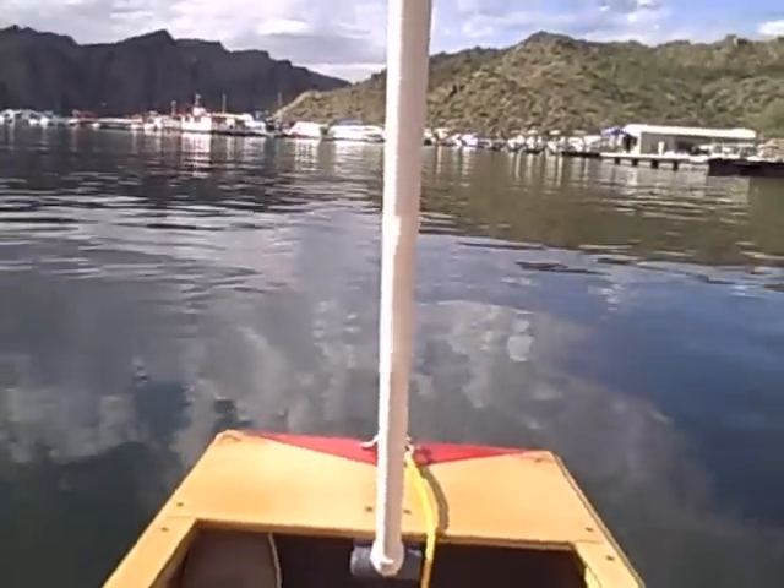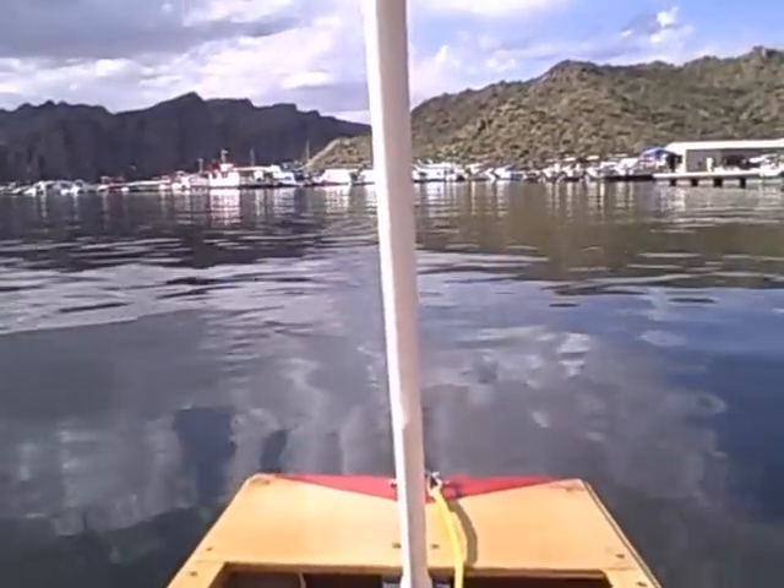Signing off, enjoying another day at Lake Saguaro in the little poke-a-boat.